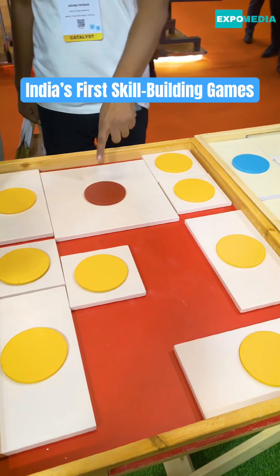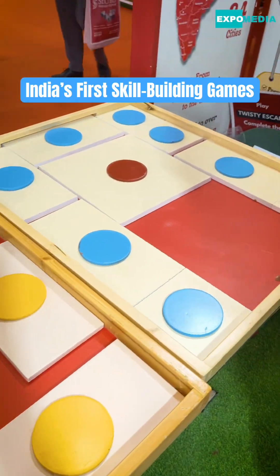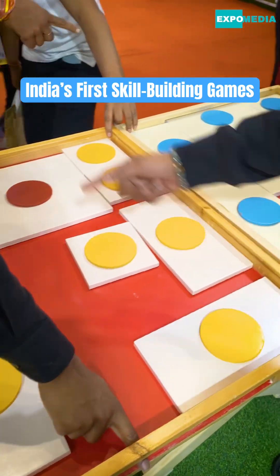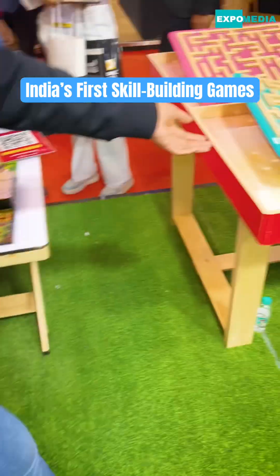This is a puzzle game. They have to remove the square with the red dot out. There is a space here, so through this space they have to remove it out. They have to move the blocks and then take it out.